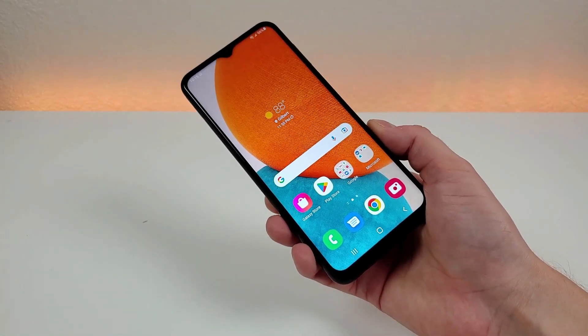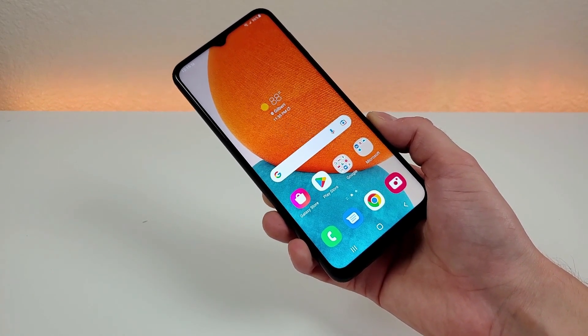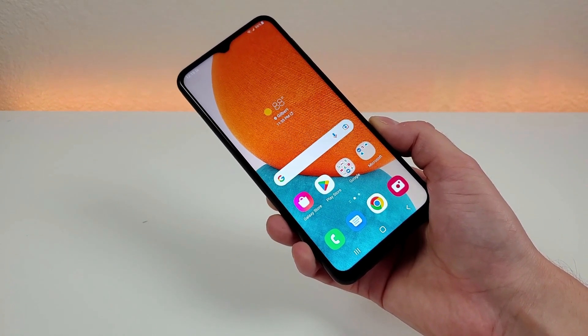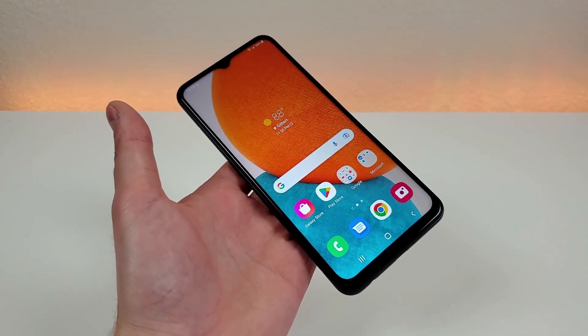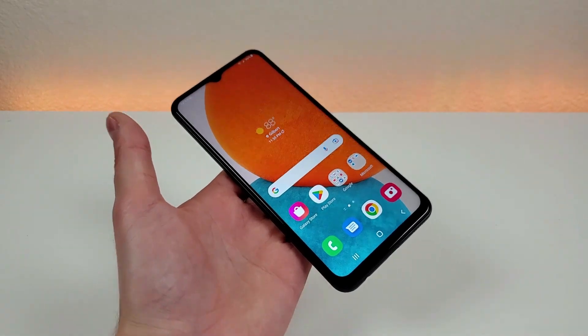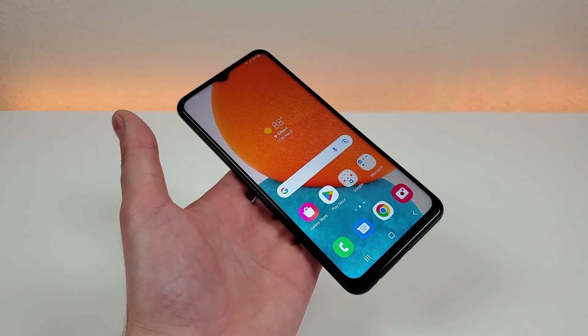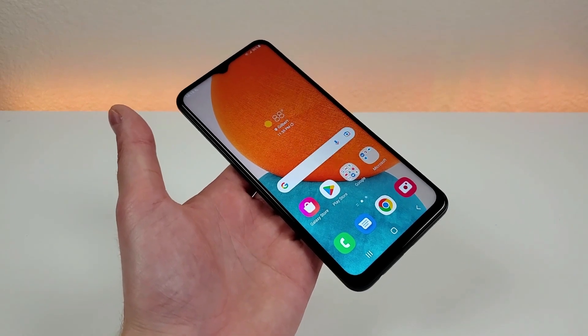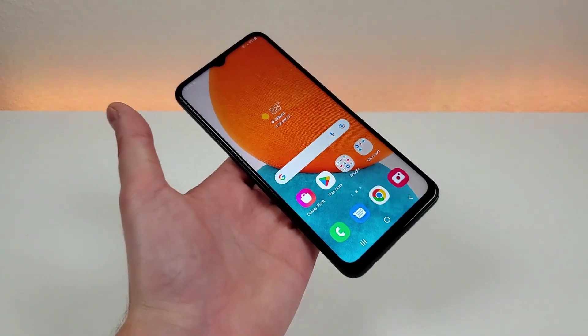This device recently launched in the US and it is being offered both factory unlocked and at a variety of different carriers. This phone is especially being promoted very heavily at the prepaid carriers, and at Metro by T-Mobile for example, you can get this phone for free if you switch in from another carrier. So essentially, there are a lot of deals going around for this device and I can't imagine that too many people will be paying full price for the phone itself.